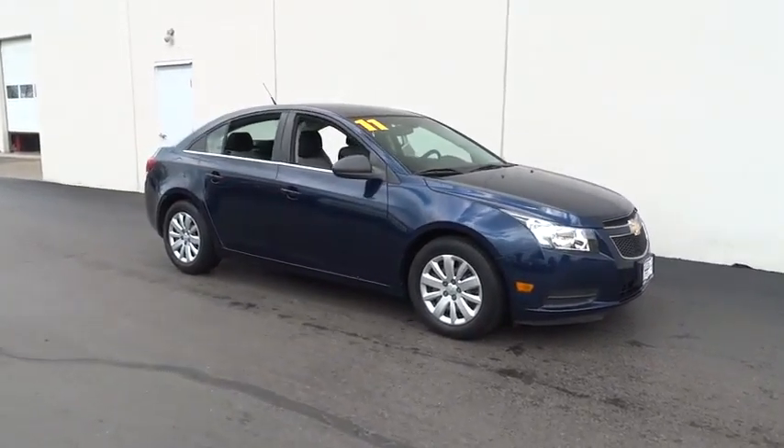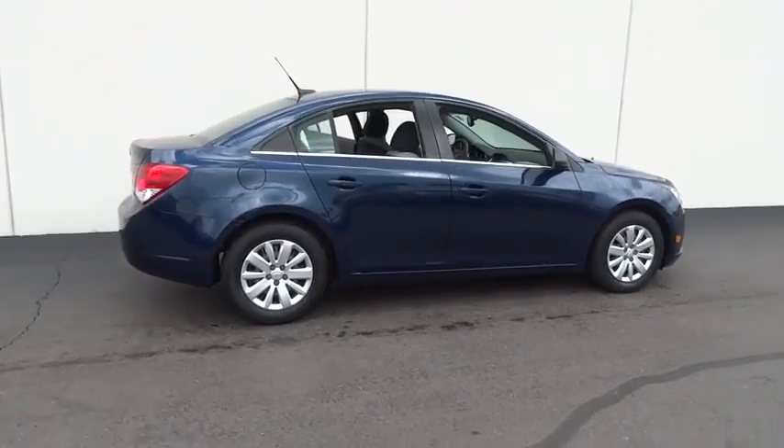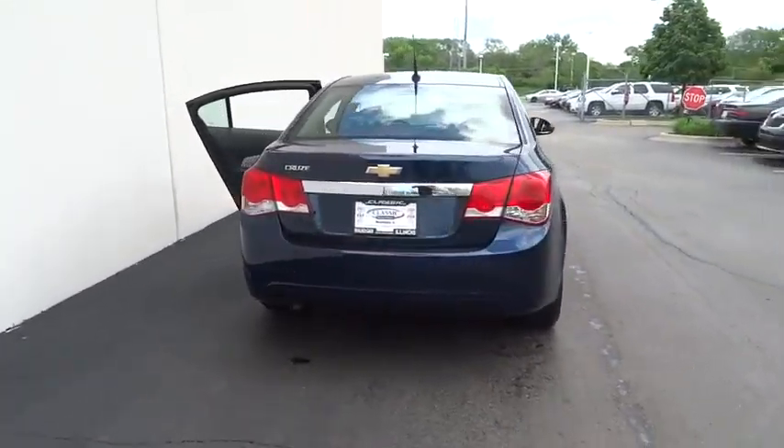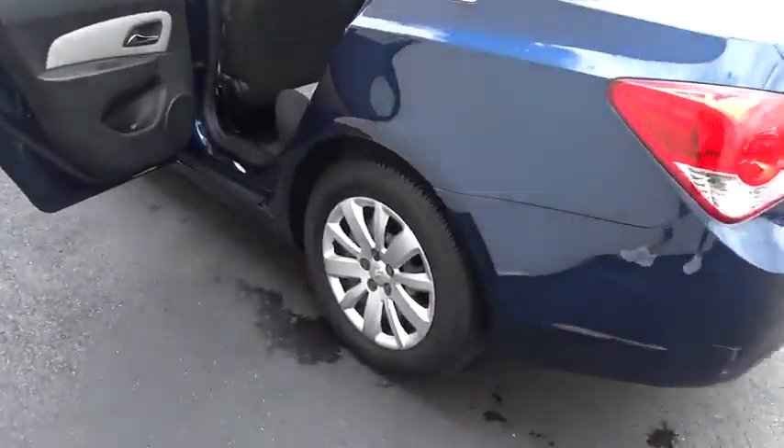2011 Cruze. The Cruze blueprint calls for more than you'd expect and is priced below $15,000. This vehicle has less than 30,000 miles. Here are some of this vehicle's great options.